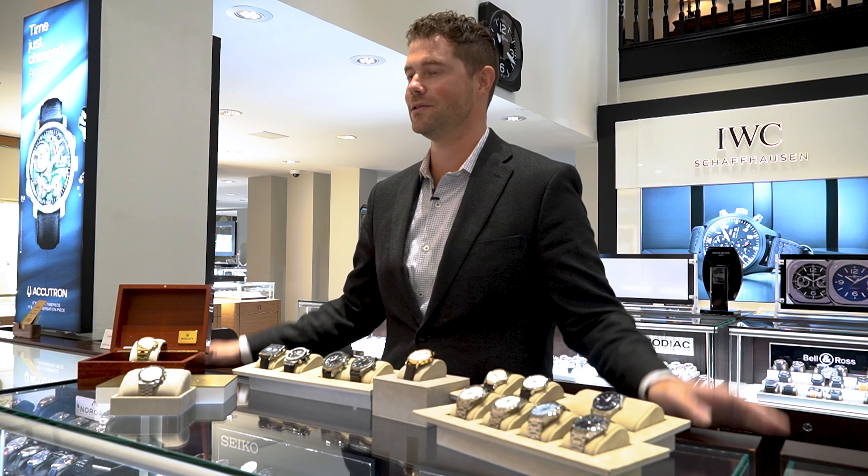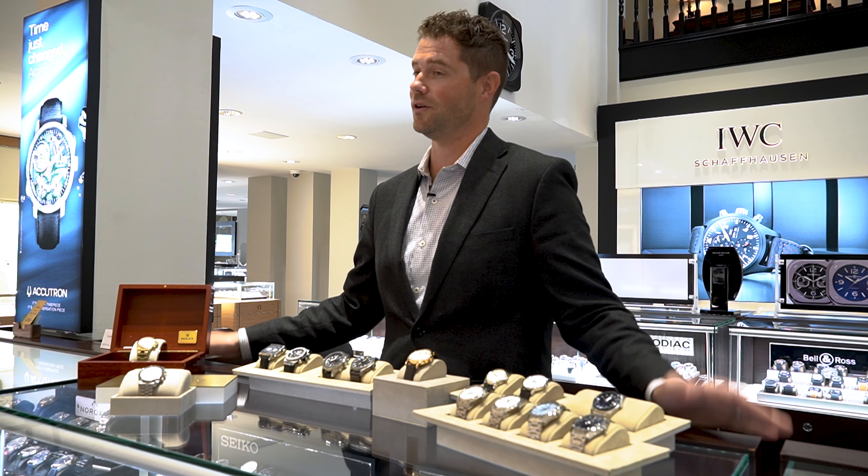Hey everyone, Derek with Moyer Fine Jewelers. I wanted to give you a quick update on our pre-owned inventory for watches in the store. Here are some of the highlights that we think are extra special that are in stock.